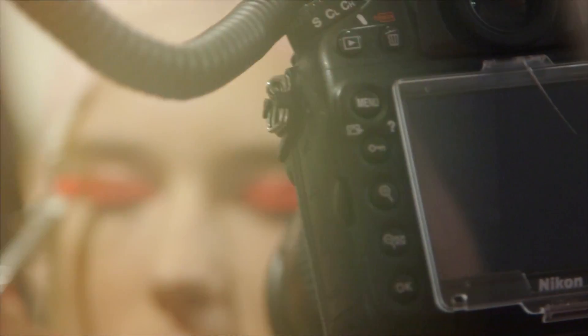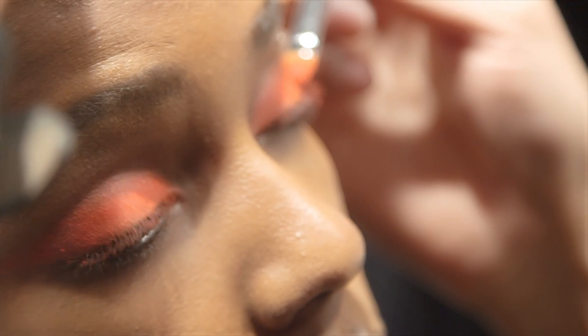Backstage at Max Mara, we're doing a very punchy, acidic eye, using powder on top of a cream to really make that color pop. So it's red, and it's orange, and it's neon pink, and it's just saturated into the lash line.